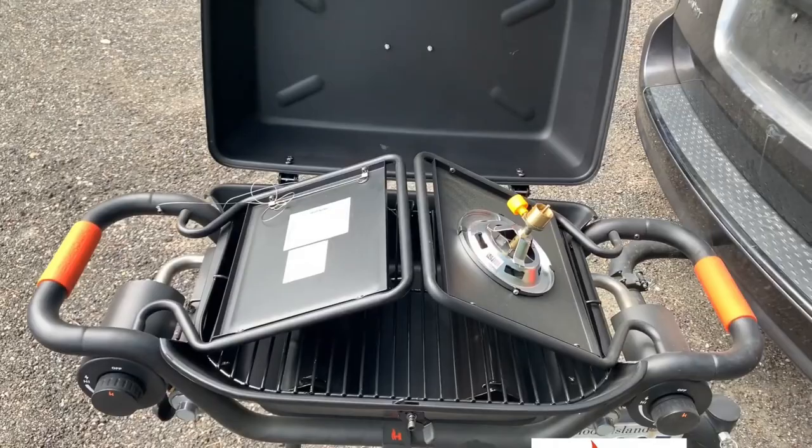There you have it, folks! If you're hungry for survival gadgets that can be your lifeline, don't miss our next video featuring 7 gadgets that will help you survive!